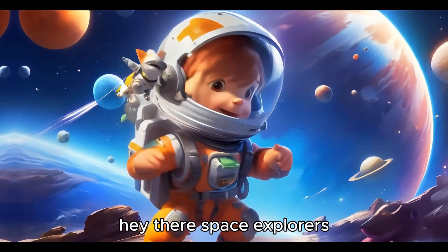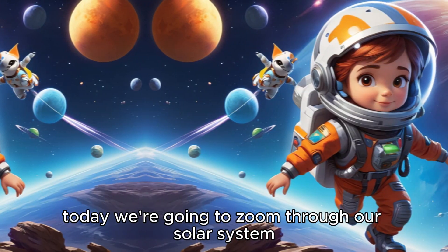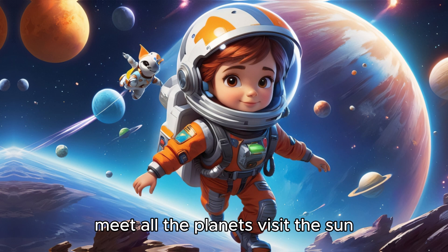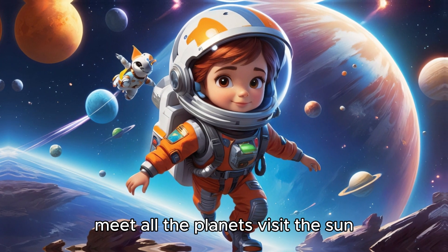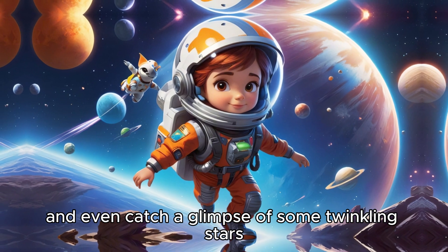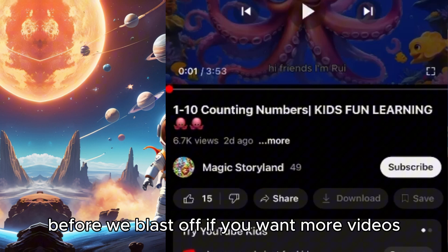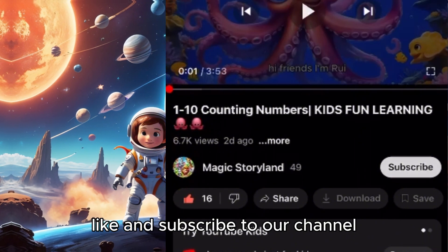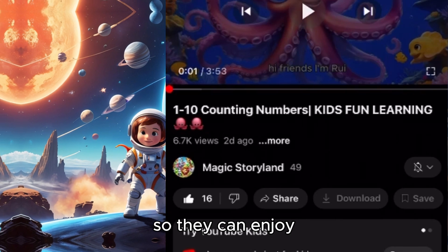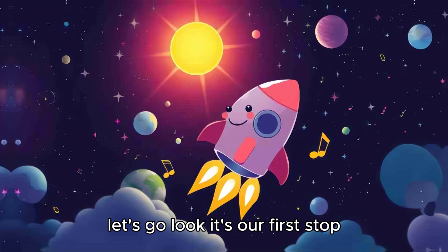Hey there, space explorers. Are you ready for an adventure through the stars? Today, we're going to zoom through our solar system, meet all the planets, visit the sun, and even catch a glimpse of some twinkling stars. Before we blast off, if you want more videos, like and subscribe to our channel so it can be shared with your friends so they can enjoy. Ready to explore the solar system with me? Let's go.